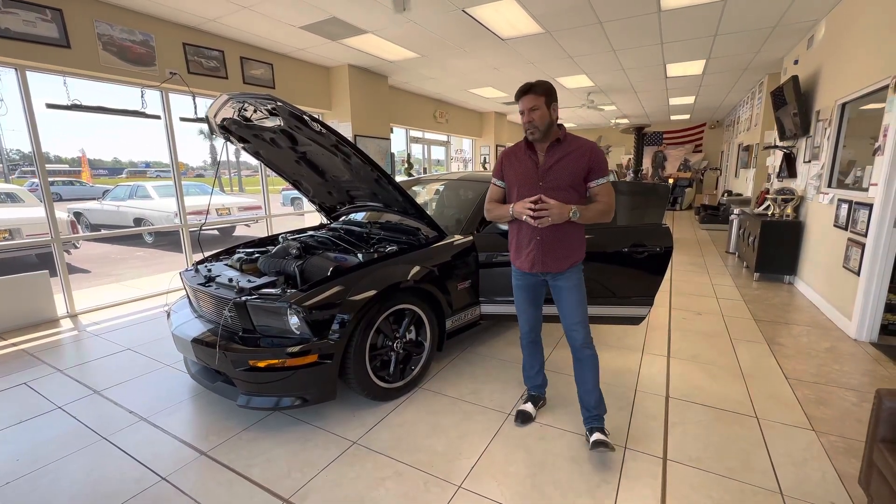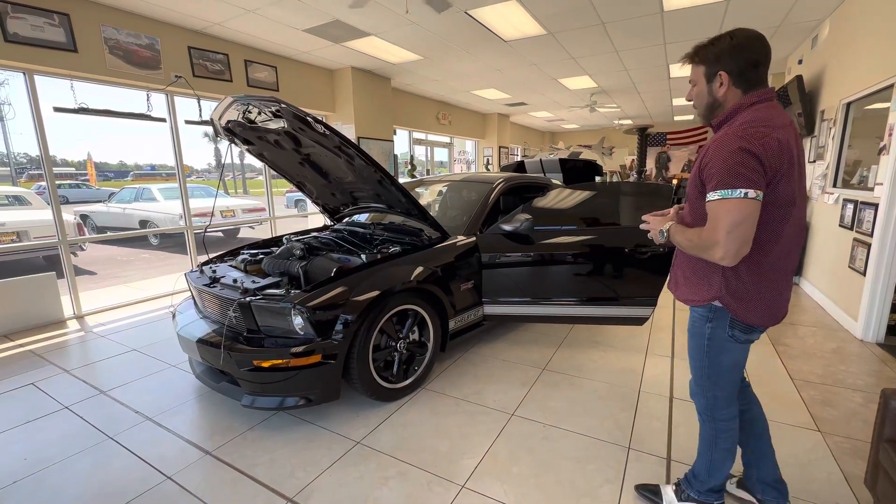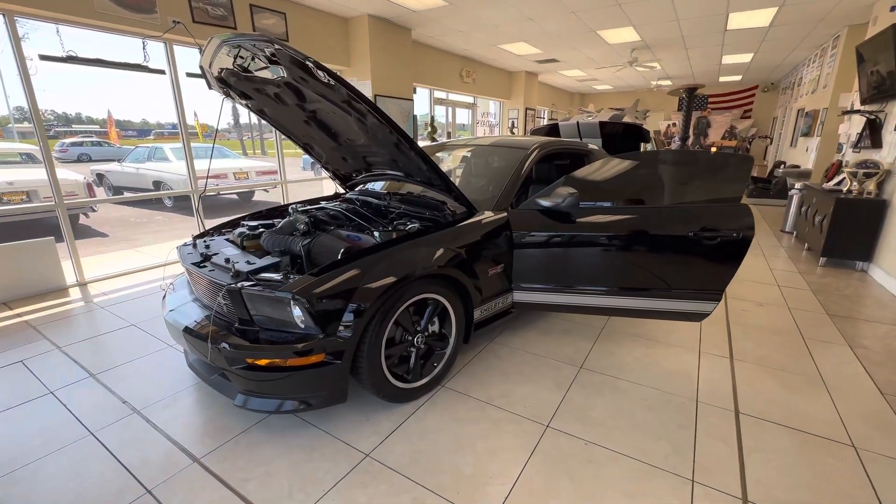Hey guys, good morning. It's Bill from Competition Cars. So this morning we're going to go over this 2007 Mustang Shelby GT with 10,100 miles.